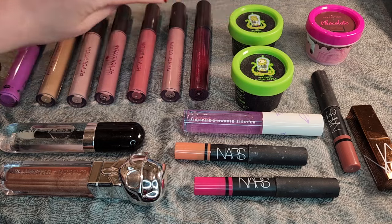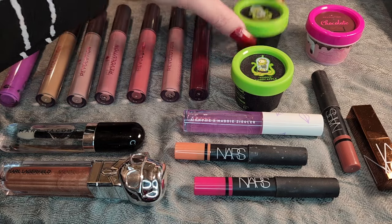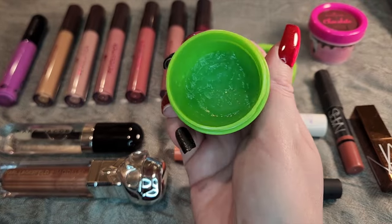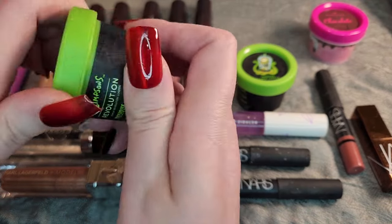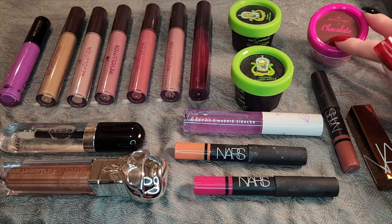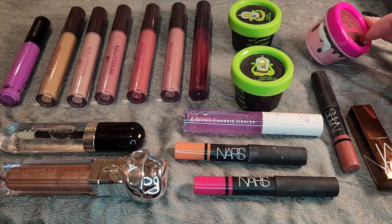I do have a couple lip masks here. I have Kang and Kodos. My Kang one is almost empty — thank goodness — so I will be moving on to Kodos after that. And then I do have a Chocolate Lip Mask as well, which is not even opened.